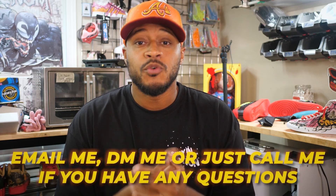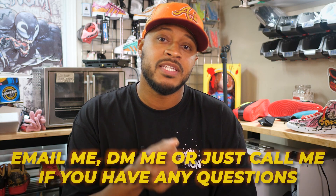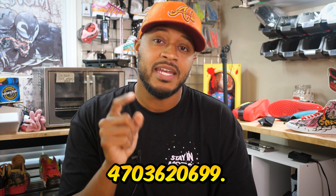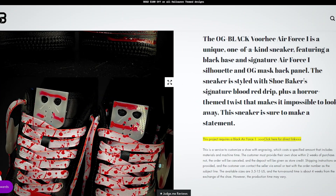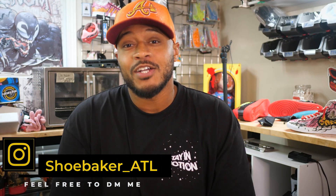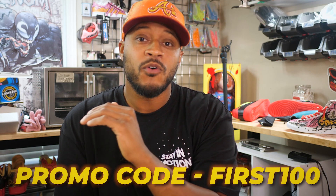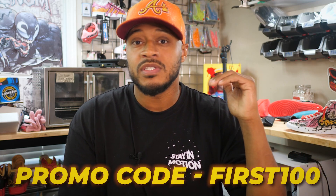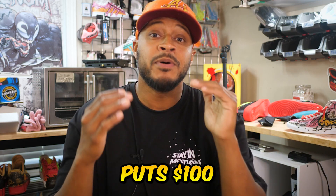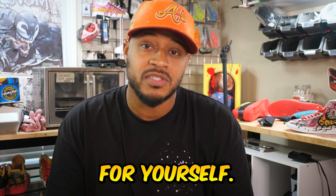If you have any questions, shoot me a DM, an email, or a text. The fastest way to reach me is by text at 470-362-0699. Head over to ShoeBaker.com, read the description, and trust the process. If you watched this video in its entirety and want $100 off at checkout, type in the code FIRST100 for $100 off your first order. That brings the order from $250 to $150, putting $100 back in your pocket so you can order the base shoe and experience the process for yourself.